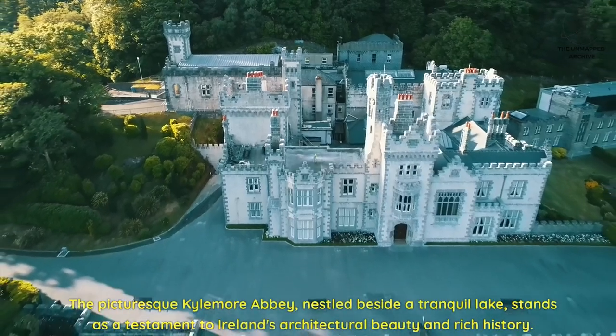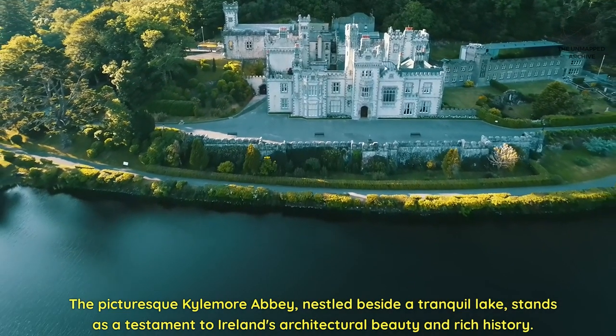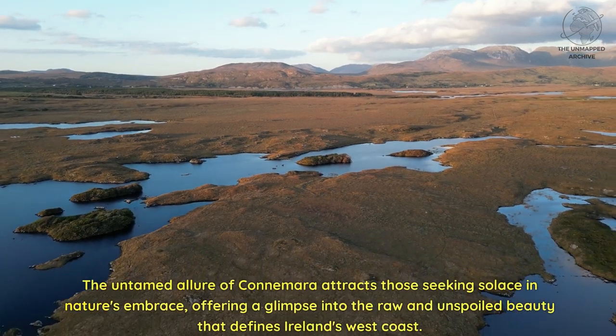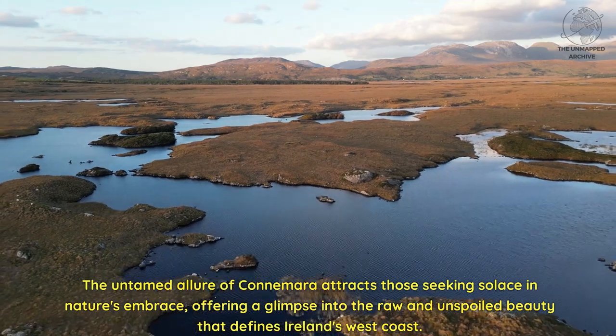The picturesque Kylemore Abbey, nestled beside a tranquil lake, stands as a testament to Ireland's architectural beauty and rich history. The untamed allure of Connemara attracts those seeking solace in nature's embrace, offering a glimpse into the raw and unspoiled beauty that defines Ireland's west coast.